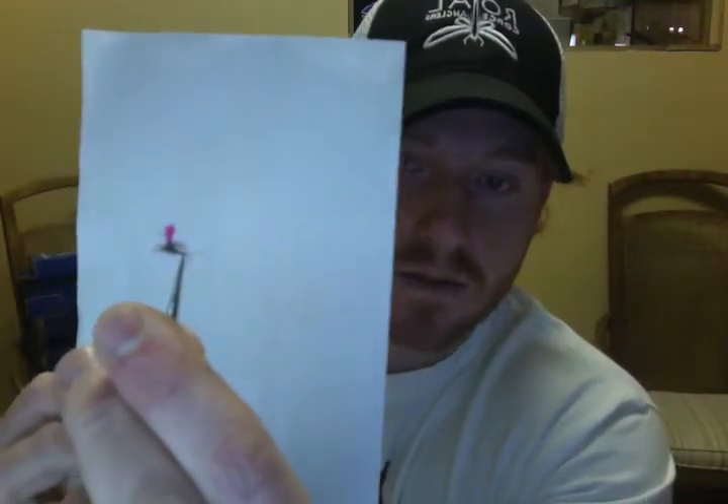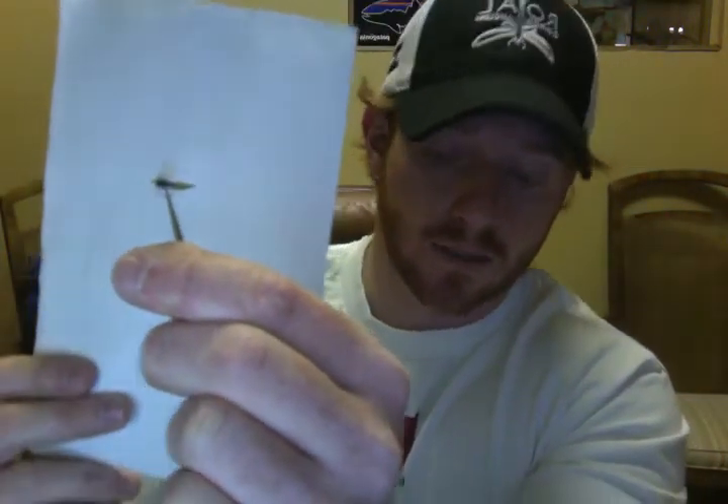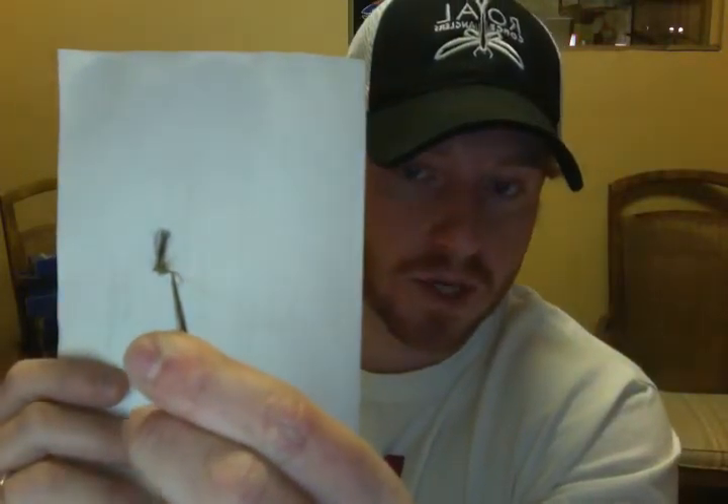Moving into blue-winged olive dry flies. You've got the high-vis baetis. You've got your low-water baetis, which is an awesome little CDC downwing rendition — good to throw under a parachute caddis at this point in time in a double dry rig. You've got the BDE — good to fish on its own, easy to see — extended body blue-winged olive. Finally, you've got the split flag from Bob Quigley, excellent fly to fish under a parachute caddis or to fish on its own.